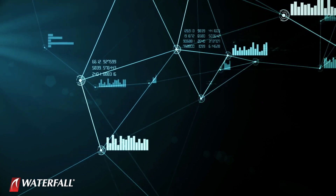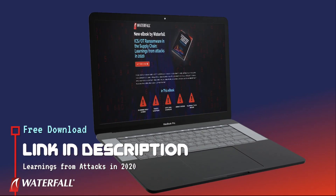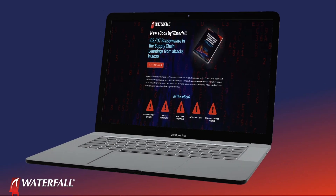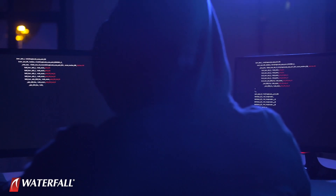This attack on the Colonial Pipeline is consistent with recent trends. In a recent survey of 2020 cyber incidents that impacted physical operations, Waterfall Security Solutions observed that all such attacks were targeted ransomware — ransomware that was deliberately planted using modern targeted attack techniques.